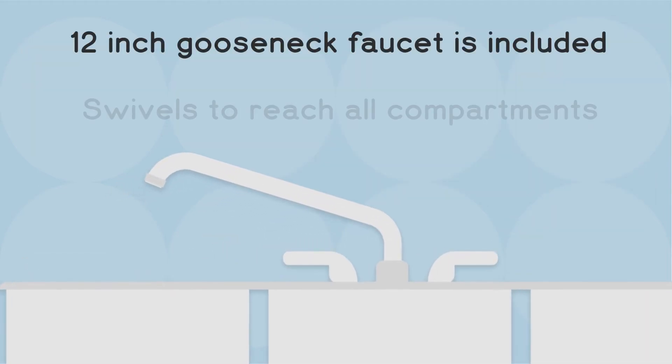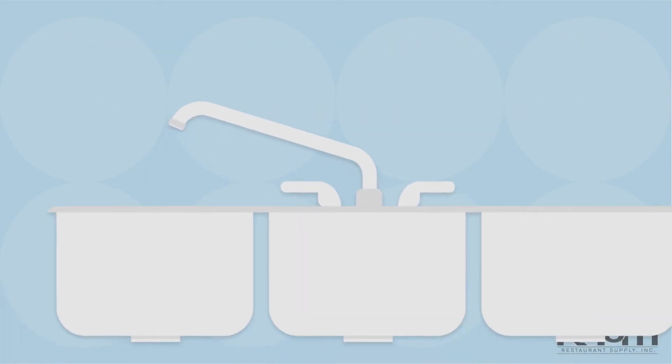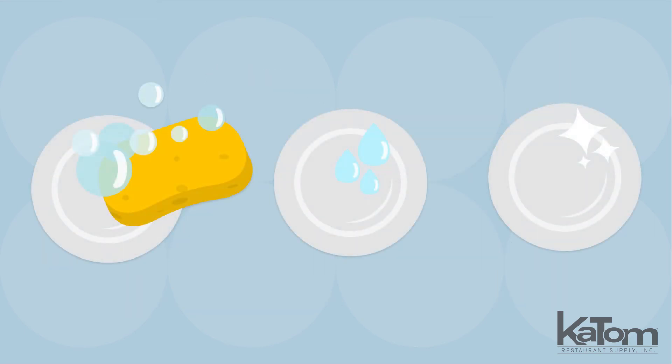A 12-inch gooseneck faucet is included and it swivels to reach all three compartments. Because three-section sinks are required by most health departments, this unit is a perfect backup in the event of dishwasher failure, providing space to wash, rinse, and sanitize dirty dishes.